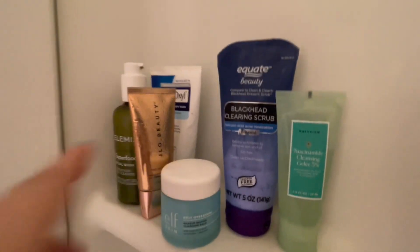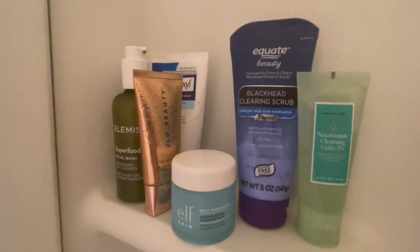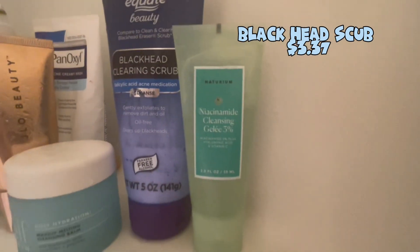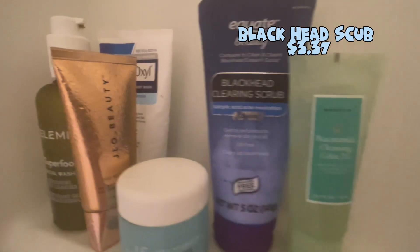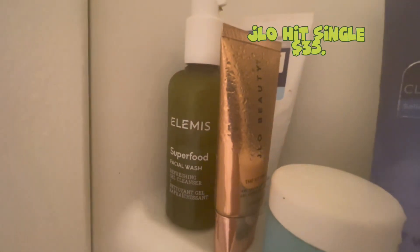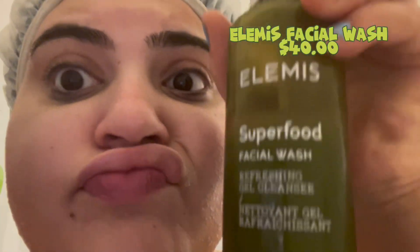I do not use all these products every day or combine them — these are washes I use once in a while depending on what I need. The blackhead scrub is only for a good deep cleaning, mainly on my nose area. I use the niacinamide green one when my face feels dry and needs a lift. My daily washes are the green Elemis one and the J-Lo Beauty — I use those on a regular basis. The Elemis Superfood is amazing, I highly recommend it for sensitive skin and all skin types.